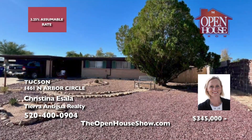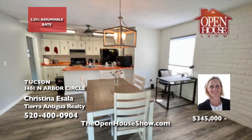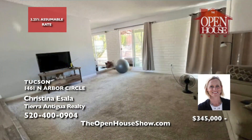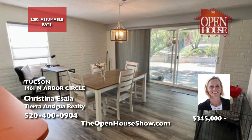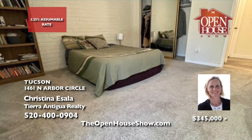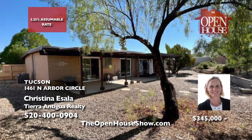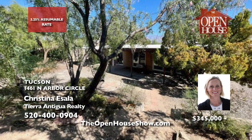Christina Essela presents an opportunity to assume the 3.25% mortgage for a payment of approximately $1,918 per month. Nestled at the end of a cul-de-sac, this home provides privacy and remarkable Catalina Mountain views on a spacious one-quarter acre lot. This ranch-style residence features three bedrooms, two baths, and a den. The living room's large picture windows frame the expansive backyard.